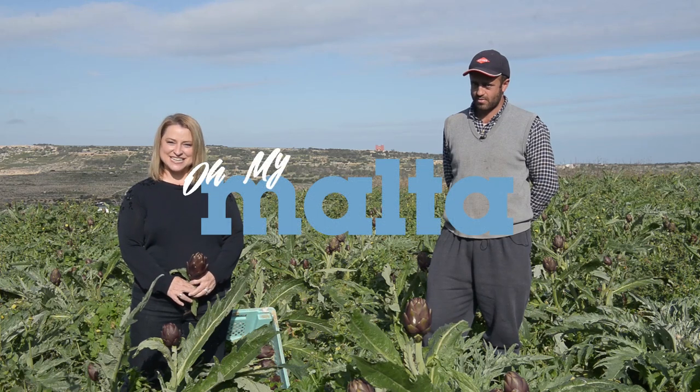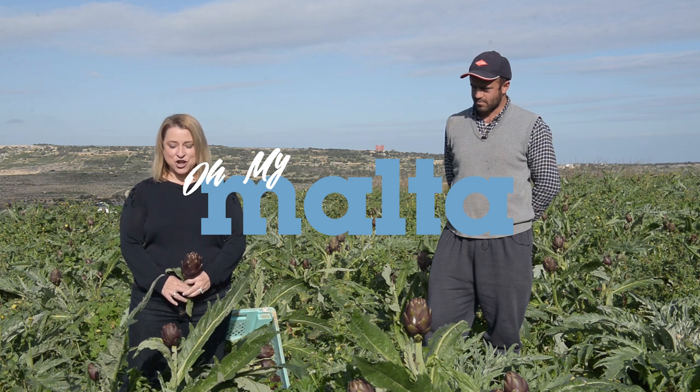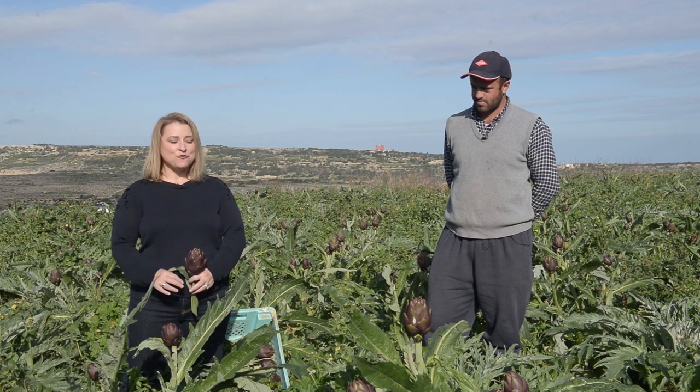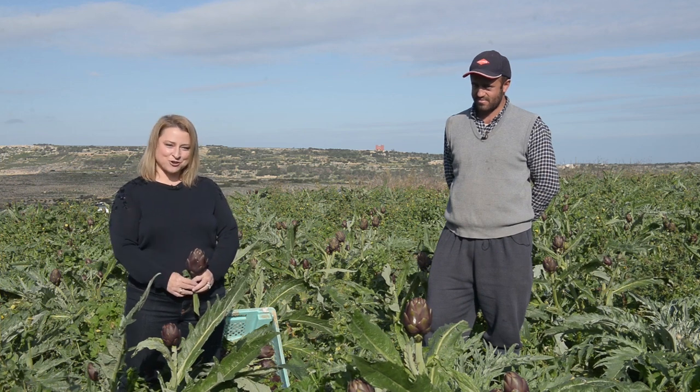Hi everyone, it's Emily Francis here with Oh My Malta, and today we are in Popeye Village. We are going to talk about artichokes with Mariancini. He is the grower of two kinds of artichokes on the island.